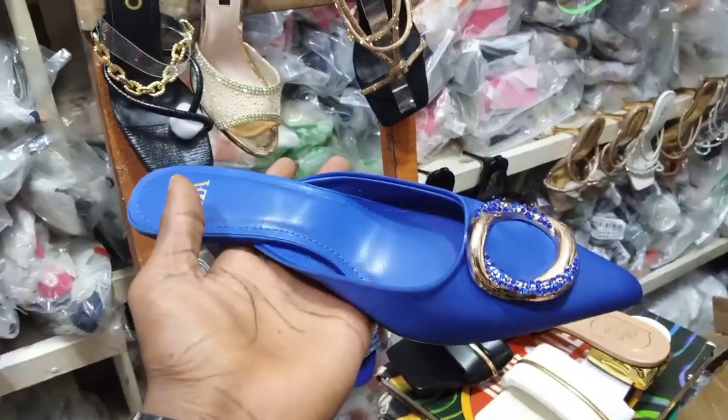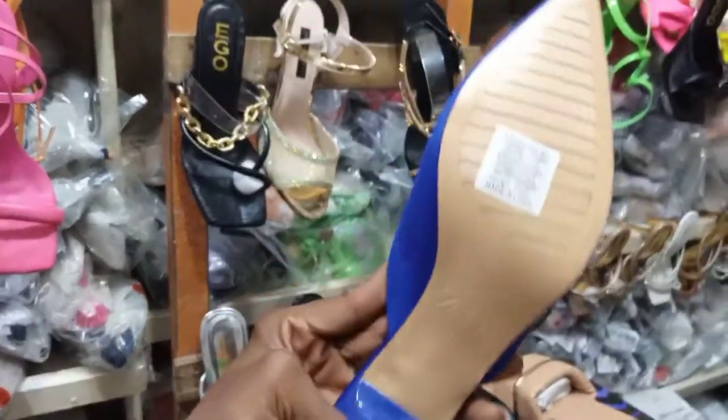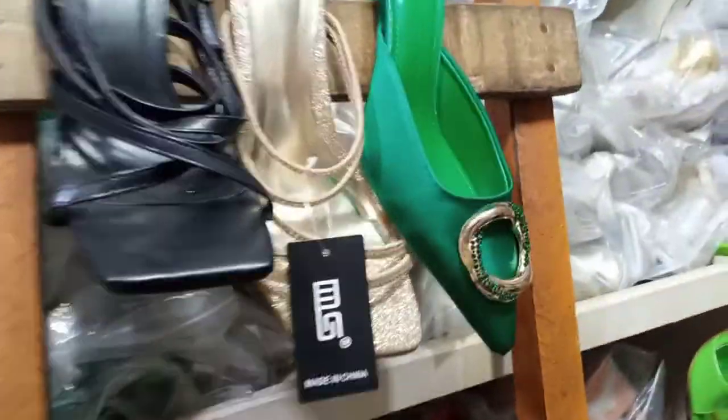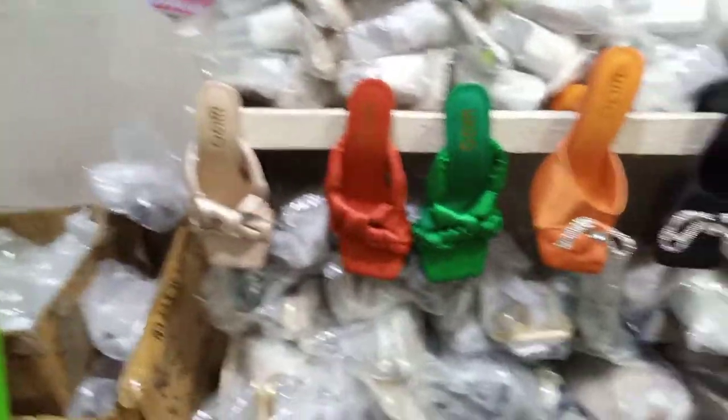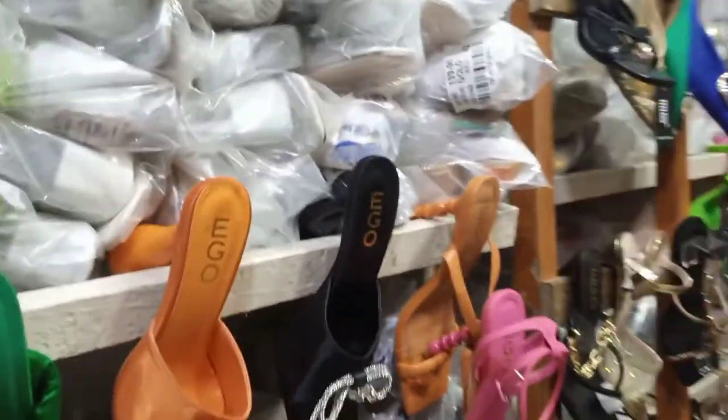How much is this? 9,000. This is 9,000. You can see the green color, and it also has black. All colors are available. You can also see the blue.